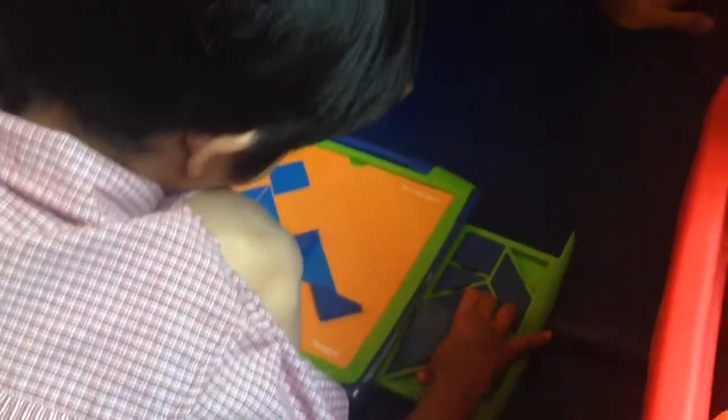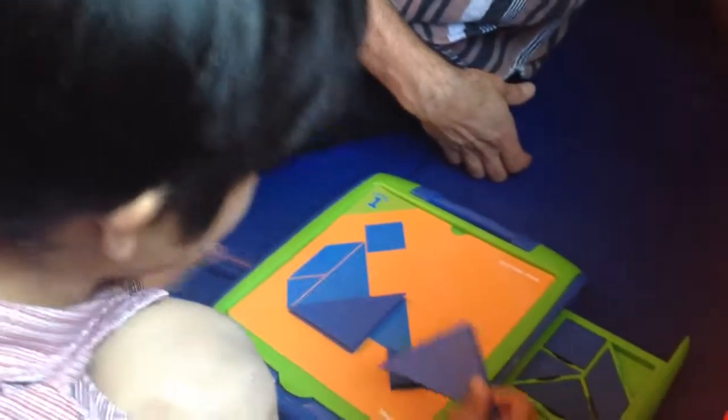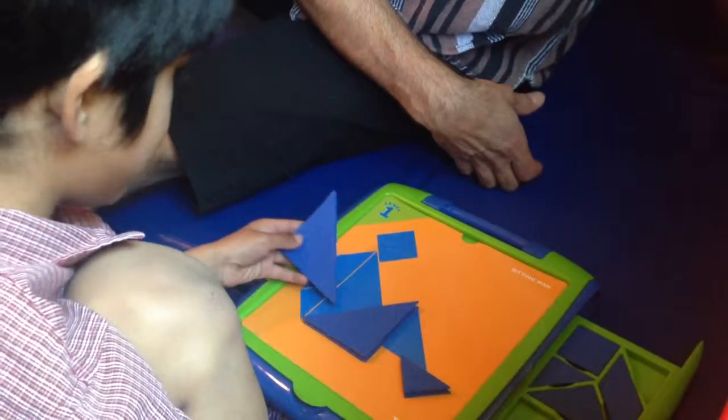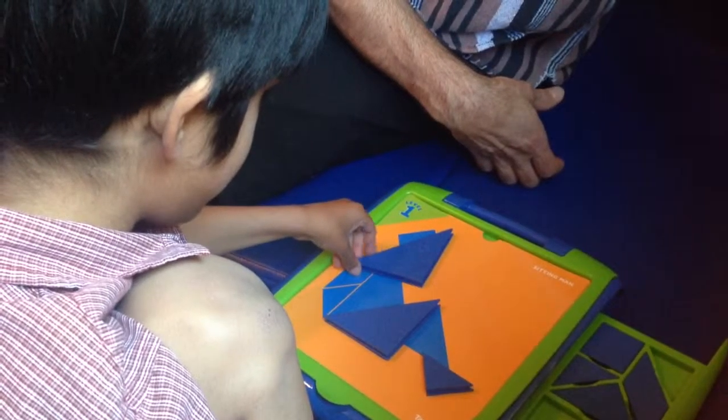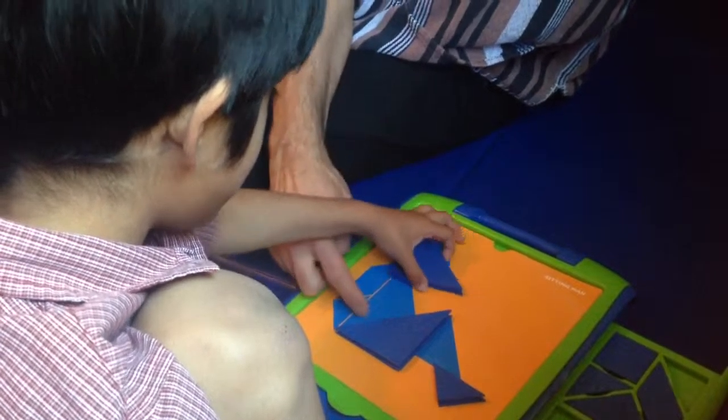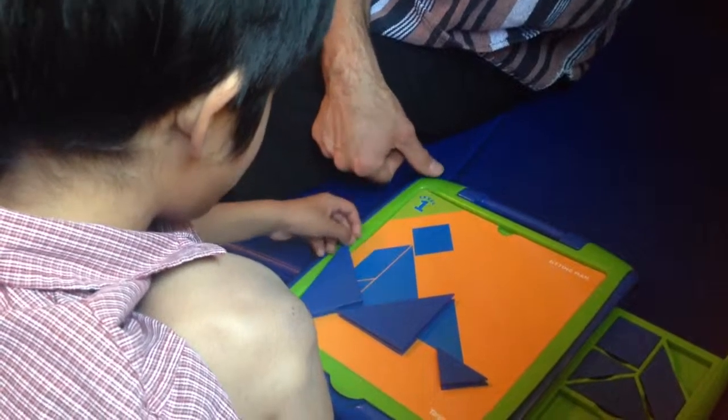Good. What else? What's next? The other big triangle. Which way does it go? Yes! You flipped it around, and it goes right on top of the picture of the big triangle.